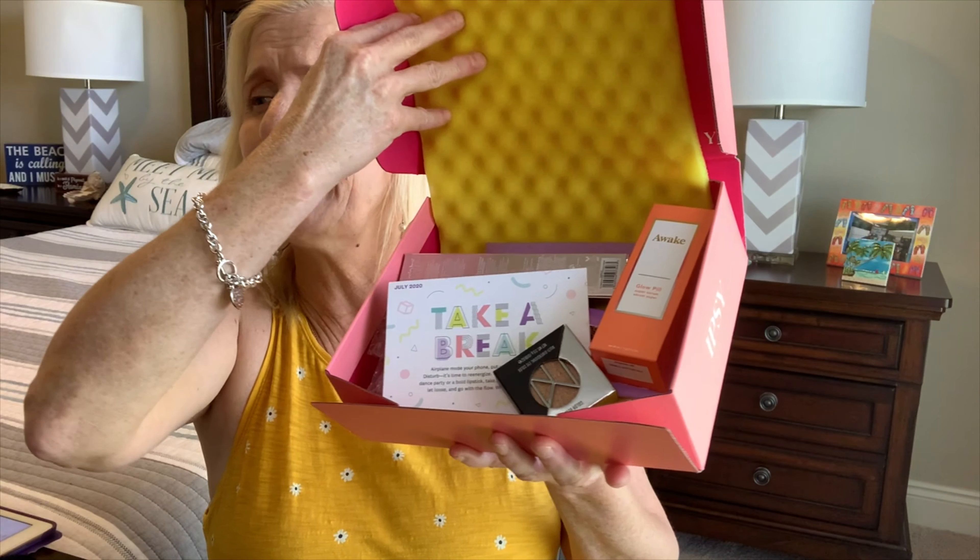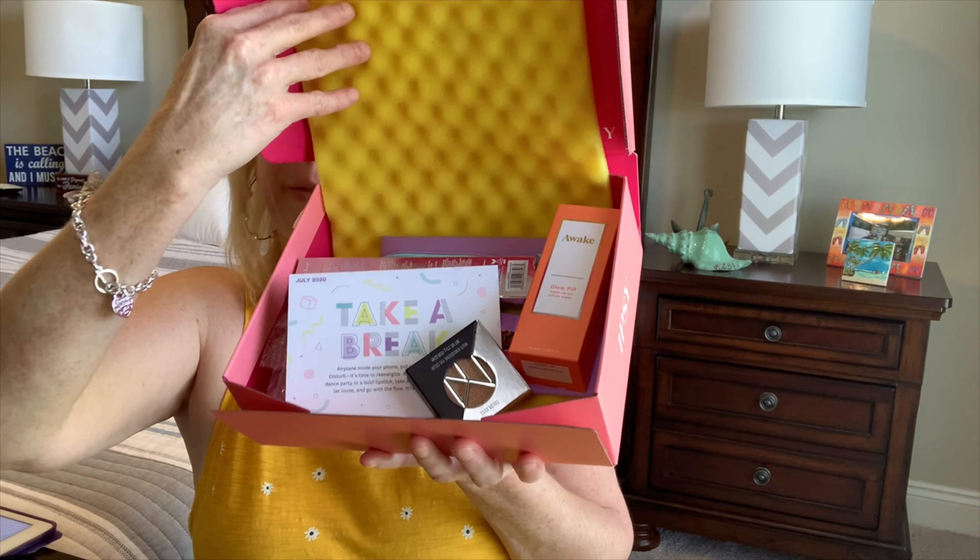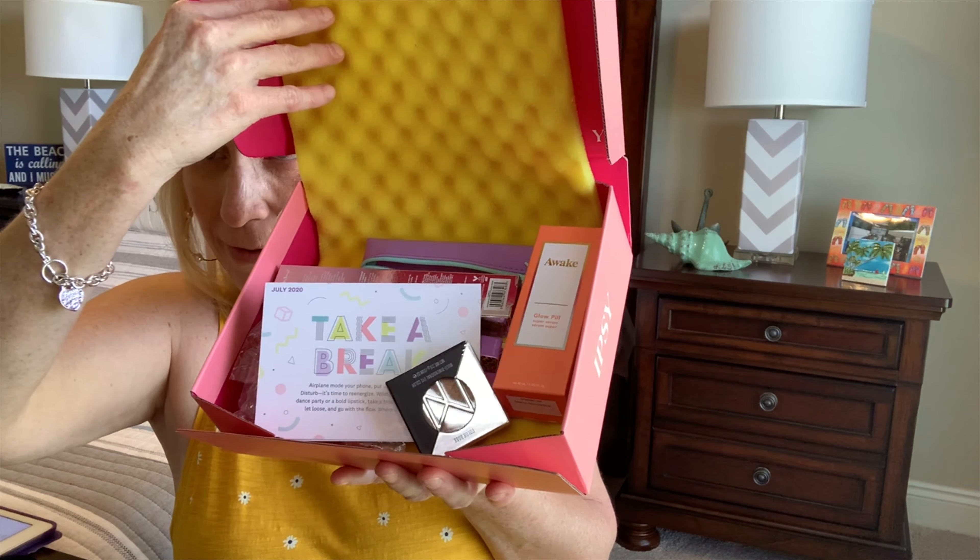I opened up my box and this is what it looks like. Hopefully everything will stay in there and nothing will fall out — that happens all the time. I need a makeup bloopers video.